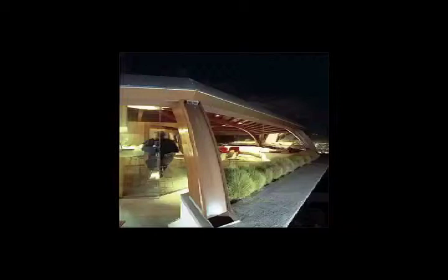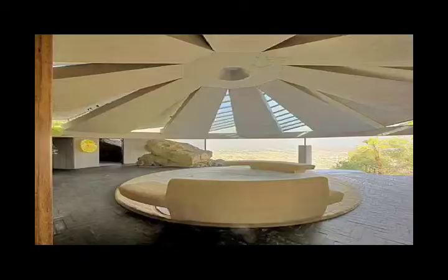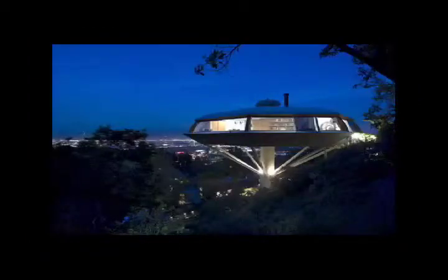Our final home to share is the Chemosphere, also in the Hollywood Hills. The strangeness of its name reflects the oddness of its structure. It is quite literally a UFO-shaped octagon held 30 feet above ground by a column in the hillside sloping 45 degrees. It was built in 1960 by John Lautner for a young engineer named Leonard Mullen. A concrete foundation nearly 20 feet in diameter is buried in the earth and supports the concrete column, holding the house up. Because of this buried foundation, the house has been able to survive earthquakes and storms alike over the years.